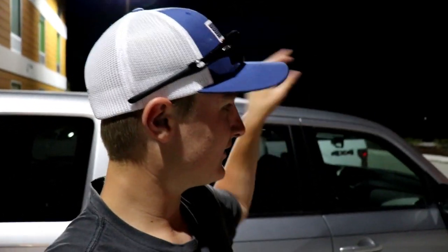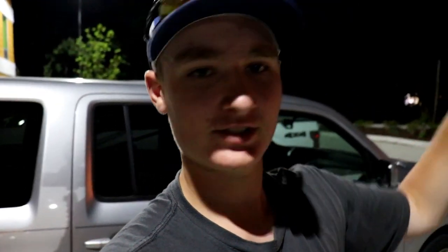Alright guys, we have arrived at the Home2 Suites in Hot Springs, Arkansas. We're actually on Lake Hamilton — you guys can't see it because it's nighttime right now, but Lake Hamilton is literally right over there and a boat rental place is right over there too. Pretty sweet. We're going to go inside, check in, get to our room, and then go grab a bite to eat.